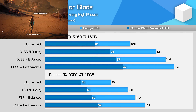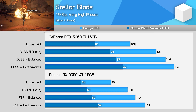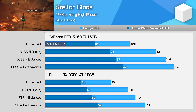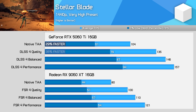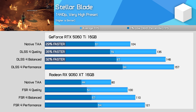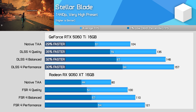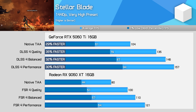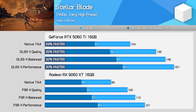Stellar Blade is another title that for whatever reason doesn't run super well on the RX 9060 XT. At native 1440p, the GeForce card is 29% faster, and this sort of margin grows slightly when upscaling is used. The margins in 1% lows are even higher in this intensive fireball beach area at the start of the game, with quality upscaling on the 5060 Ti delivering 55% higher 1% lows. Another title that AMD needs to optimise a bit better.